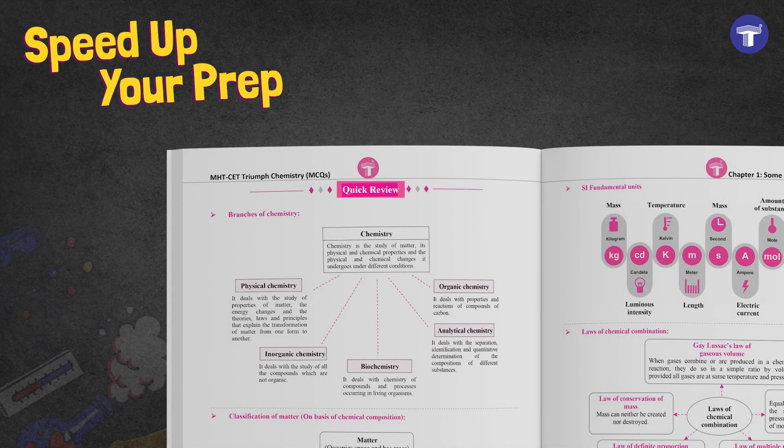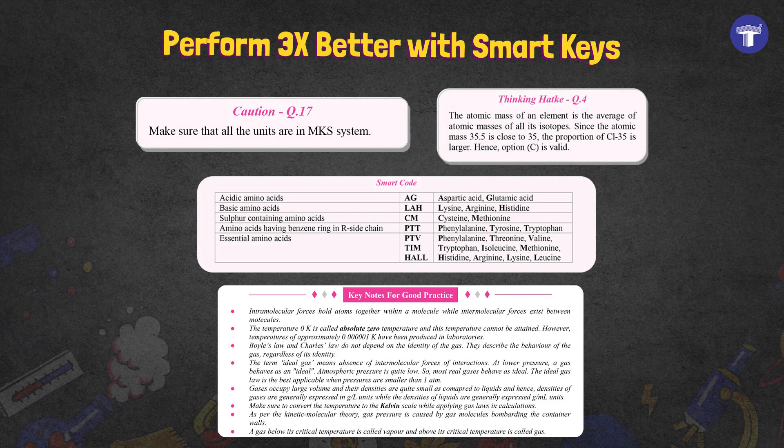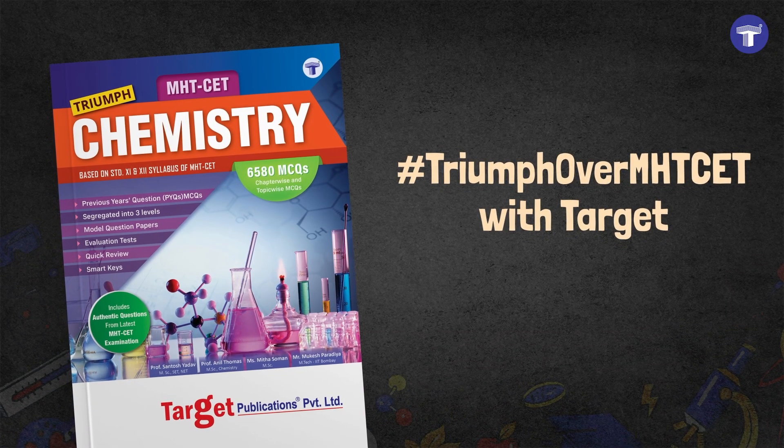Speed up your prep with quick review. And perform 3 times better with various smart keys. Triumph over the MHT-CET with Target.